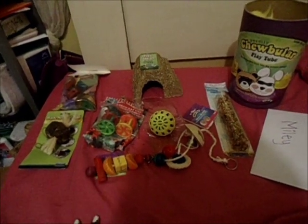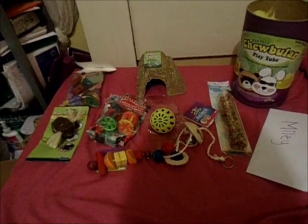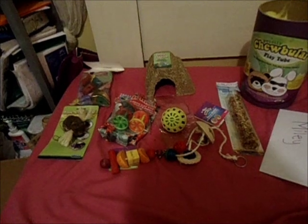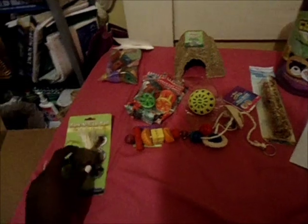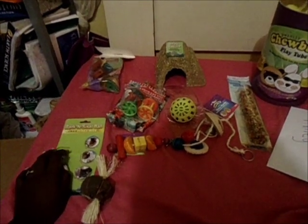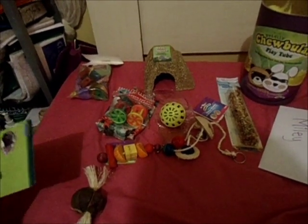Hey guys, I finally got my package from thezebralover123456 and I'm super excited to show you what she got me. I already opened everything because I was super excited and got them earlier this morning. I haven't put anything in the cage yet because I'm cleaning the cages tomorrow morning. Sorry if I sound kind of gross — I'm chewing gum and I don't feel like spitting it out.